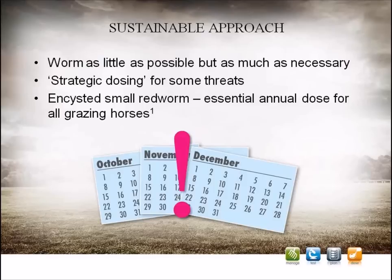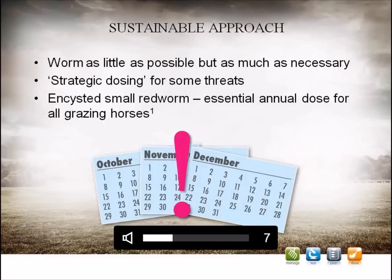For this reason, today the basis of worm control is done through testing and worming on a demonstrated need-to basis. In addition, it is vital that when you do worm, you choose the right product for the parasite that you want to control. A sustainable worming approach means worming as little as possible, but as much as necessary.